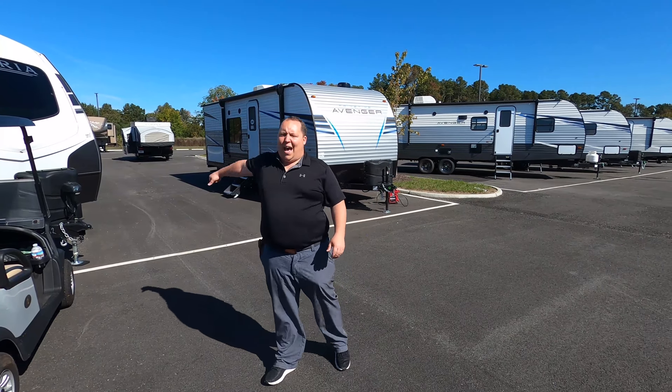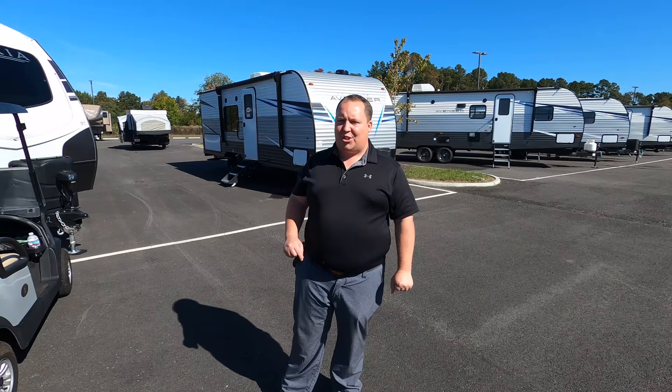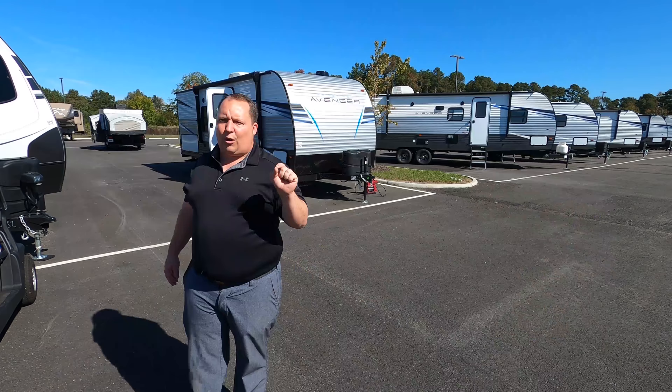Hey everyone, I'm Matt. Welcome back to another video. Today I'm super excited. We're taking a look at one of the number one selling non-slide-out bunkhouse travel trailers in the entire country. This is the 2021 Primetime Avenger Model 26BK.